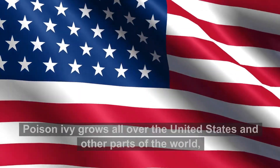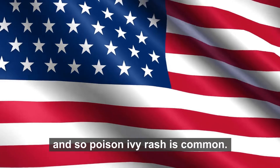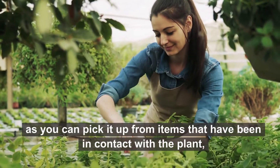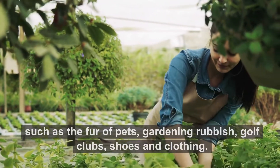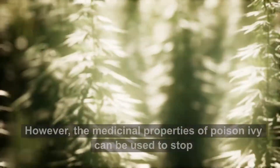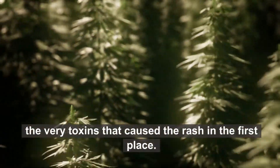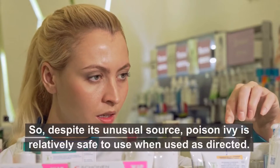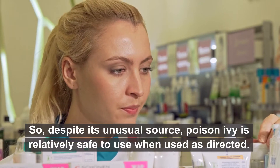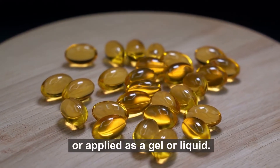Poison ivy grows all over the United States and other parts of the world, and so poison ivy rash is common. You don't even have to come into direct contact with the plant's leaves, as you can pick it up from items that have been in contact with the plant, such as the fur of pets, gardening rubbish, golf clubs, shoes, and clothing. However, the medicinal properties of poison ivy can be used to stop the very toxins that caused the rash in the first place. Despite its unusual source, poison ivy is relatively safe to use when used as directed, and can be purchased over the counter in tablet, capsule, gel, or liquid form.